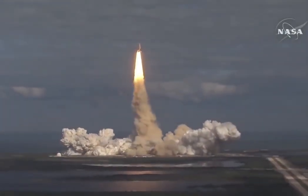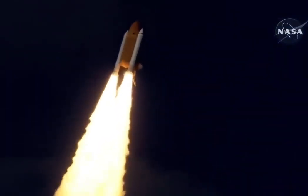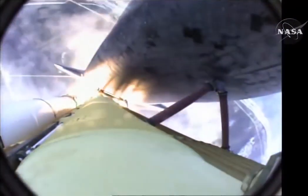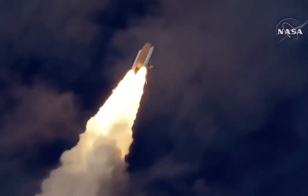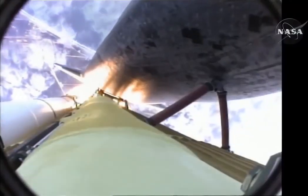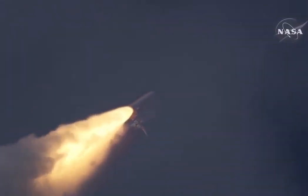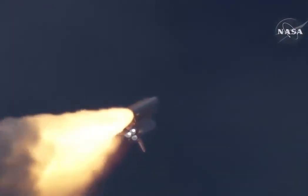Houston now controlling. Atlantis begins its penultimate journey to shore up the International Space Station. Atlantis now in the proper alignment for its eight and a half minute ride to orbit. Four and a half million pounds of hardware and humans taking aim on the International Outpost. 30 seconds into the flight, Atlantis almost two miles in altitude, almost six miles downrange from the Kennedy Space Center, traveling 500 miles an hour. The three liquid fuel main engines now throttling back to 72% of rated performance, going into the bucket, reducing the stress on the shuttle as it breaks through the sound barrier.